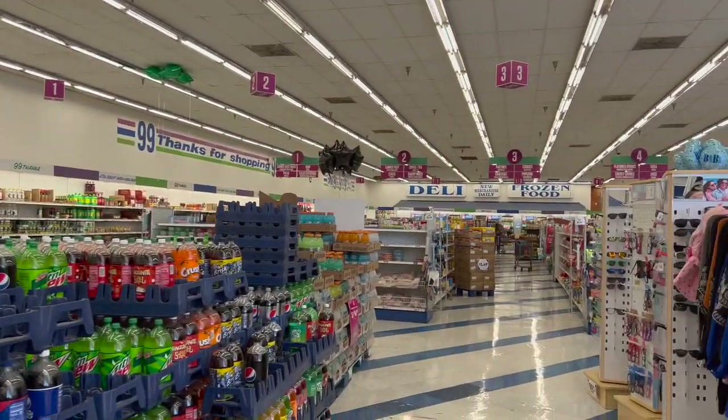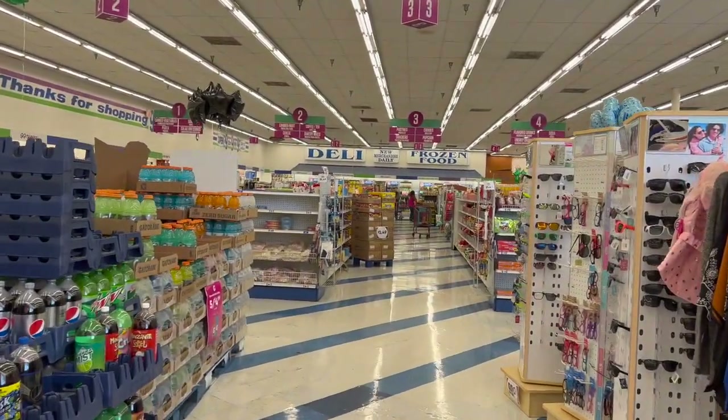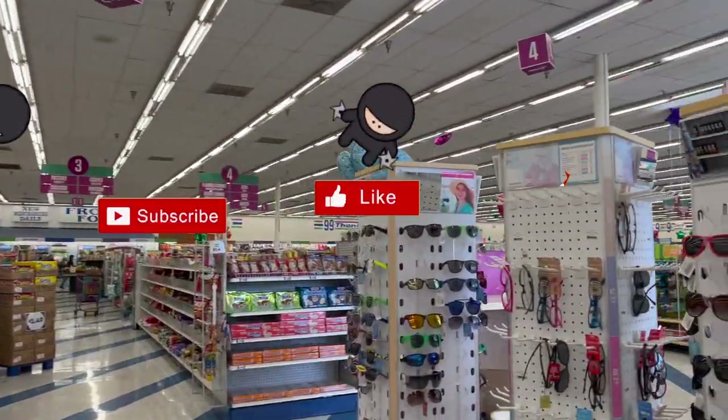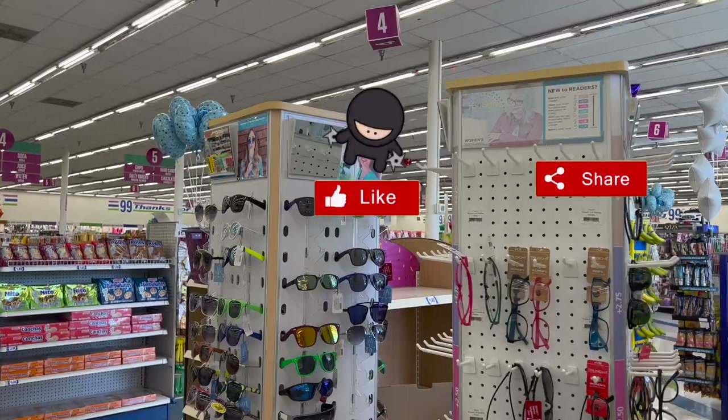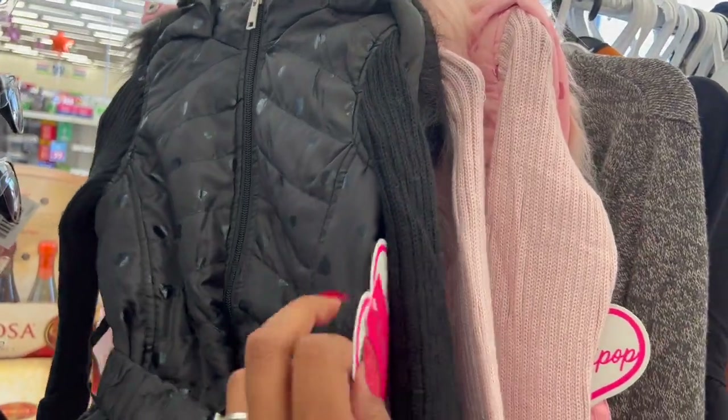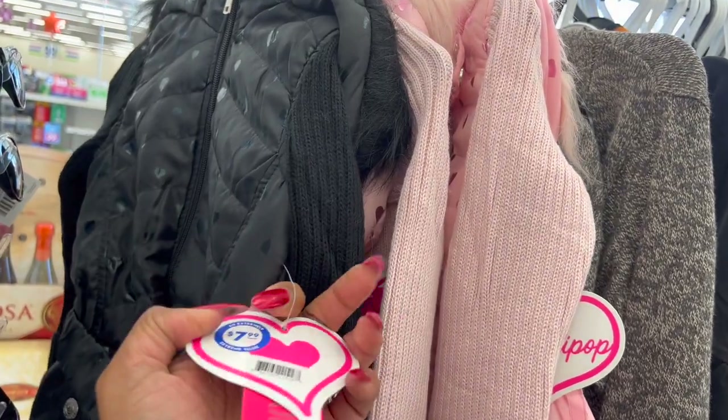99 Cent Only Store walkthrough for you guys today! Hi guys, thank you so much for watching my videos. If you are new to my channel, welcome — please consider hitting that like, subscribe, and notification bell so you never miss an episode. Let's go ahead and get started.